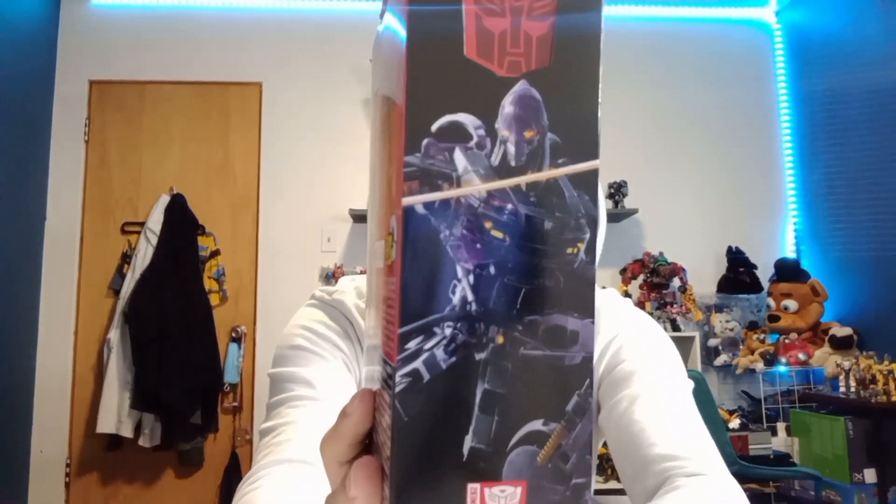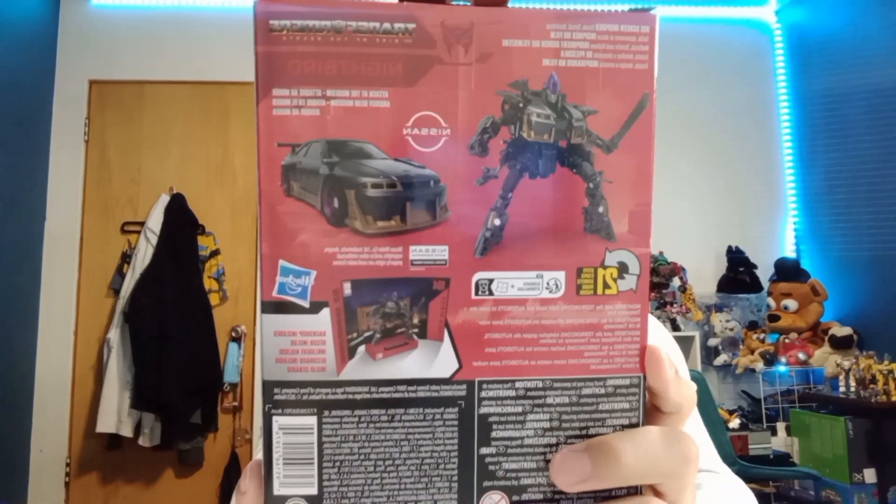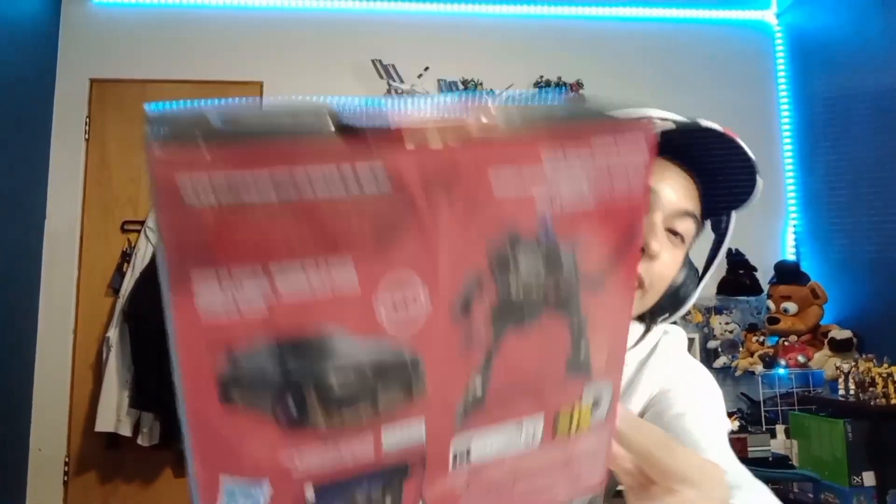She's $10.04, and here she is — she looks so good, that Nissan alt mode looks so great y'all. And that face — oh my. I got all the Terrorcons, y'all! Yes sir!